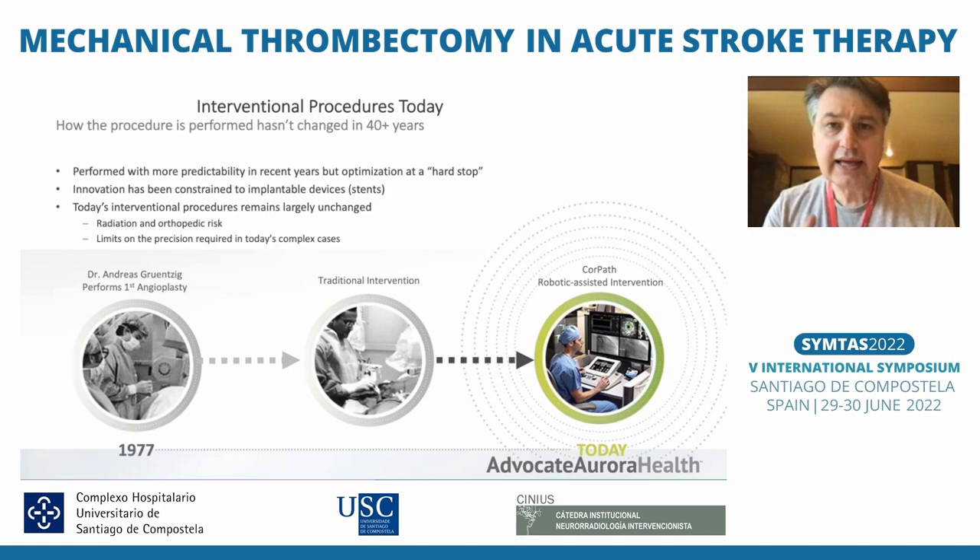You also have to develop a significant learning curve with your hands and gain more experience over time. You have to use lead and be exposed to x-rays throughout your entire career.